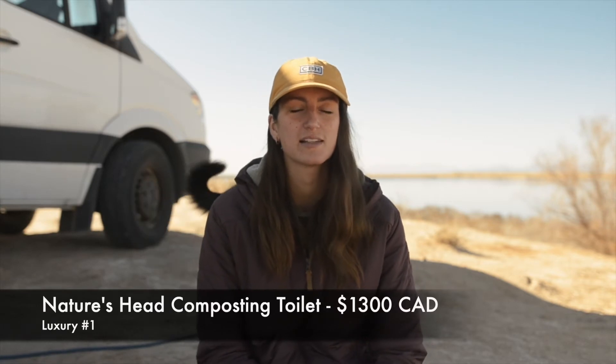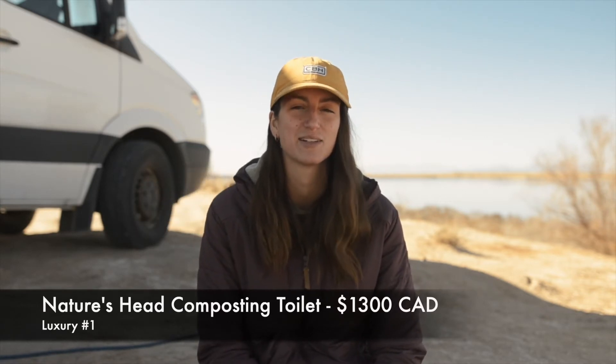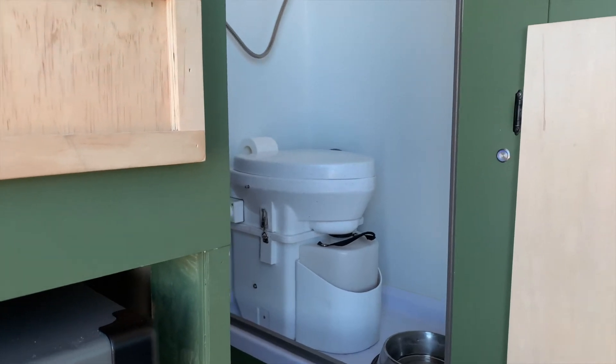It's a Nature's Head composting toilet and this cost us approximately $1,300 Canadian. This one might be pretty self-explanatory as to why we find it useful, but having a toilet on long drives makes the experience way more comfortable. We can travel anywhere knowing that we don't have to squat outside in the middle of the night — there's wind, there's wildlife, and there are neighbors close by — and these are all reasons why it's better to have a place to go indoors. We specifically like the Nature's Head toilet because it's very well designed and made in the USA.